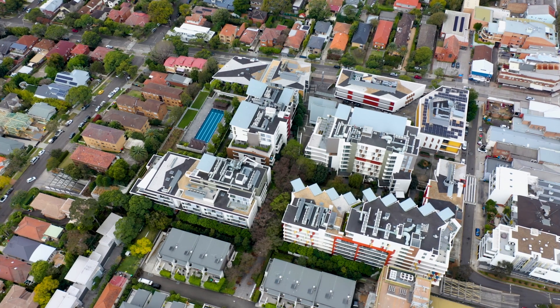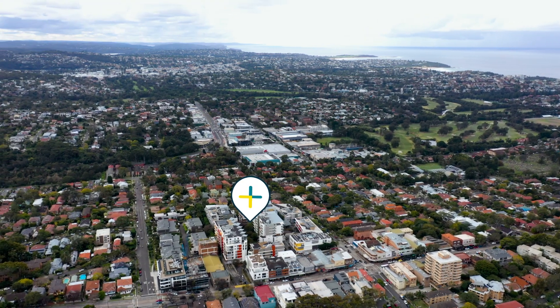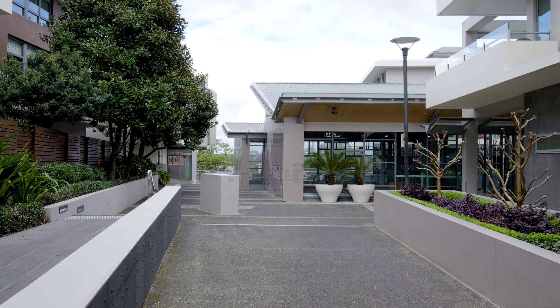Another great part about the Stocklands development is that we are located just two kilometers from Manly, so whether that's commutability via the ferry to the city or the nightlife that Manly has to offer, I know people are going to love this one.